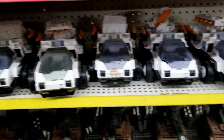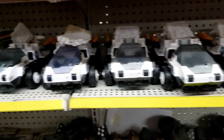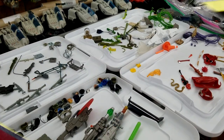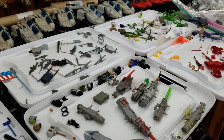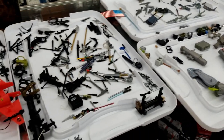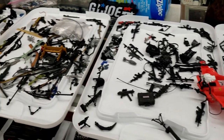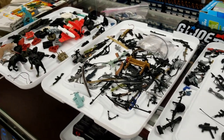It wasn't just full figures and stuff either. What I thought was really cool was they had pieces of ships, figures, weapons, or whatever. So if you collect something and it wasn't complete, you could find the bits and pieces. They even had stickers. Basically anything you were looking for to finish out that figure, ship, or car — they had it.